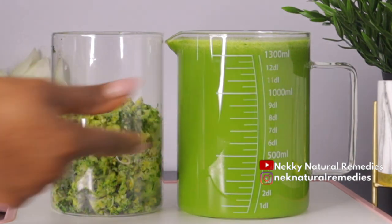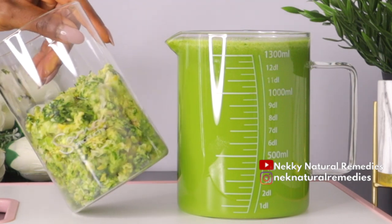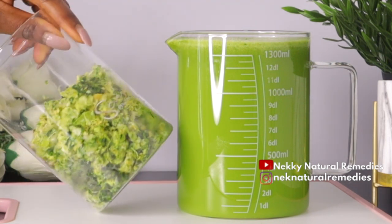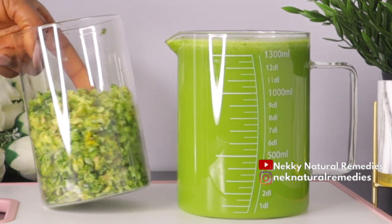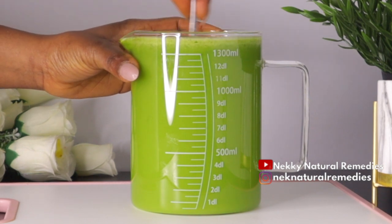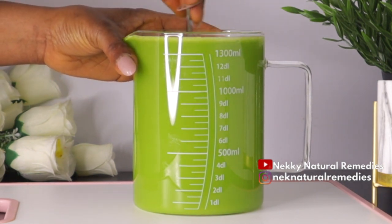After straining the juice, this is the pulp we got and this is the fresh juice extracted from the quantity of ingredients we used. We get more juice than pulp because we are using a slow juicer. A slow juicer is best if you want to get more produce and less pulp.